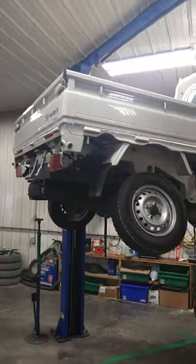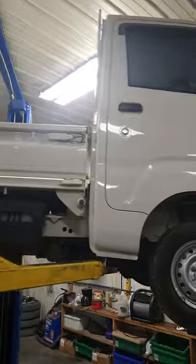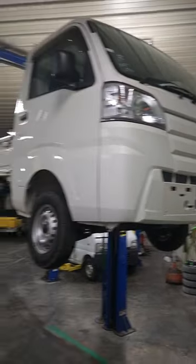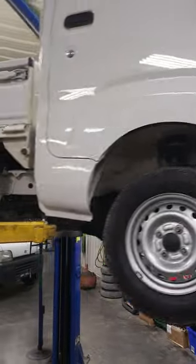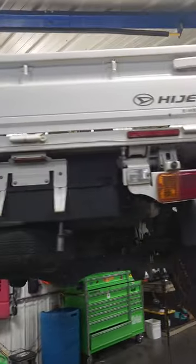The 2017 Daihatsu S510P Hi-Jet — about to pull these wheels and tires off, put a 4-inch lift kit on it, put a front receiver and a rear receiver on it, and we're going to put mud tires and wheels on it, and we're going to put a snow plow on this bad little boy.